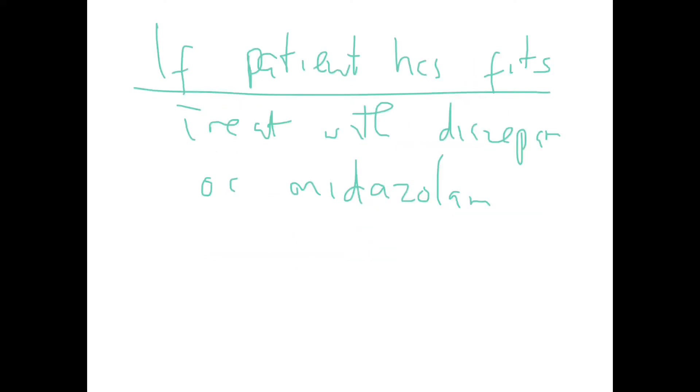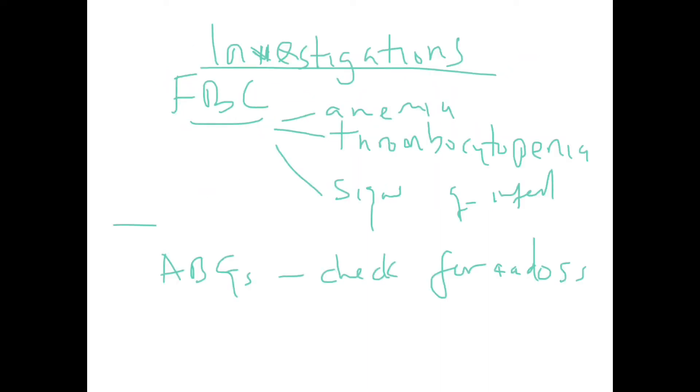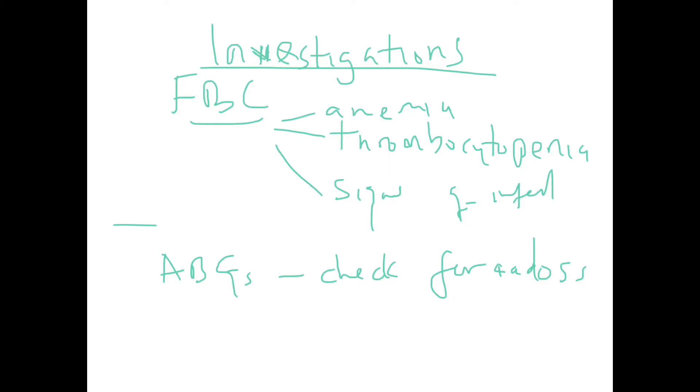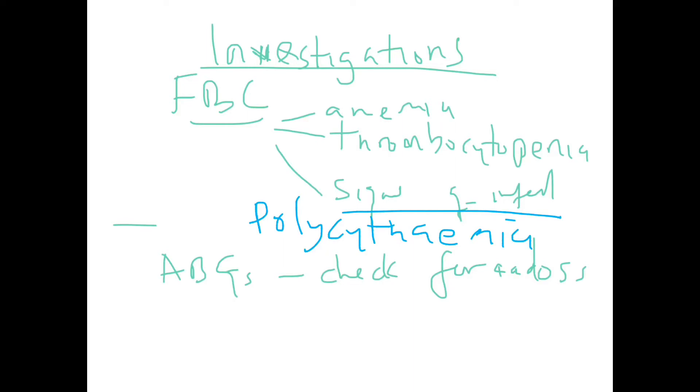If the patient is having fits or seizures during or after the spell, these are treated with diazepam or midazolam. Investigations required include a full blood count to check for anemia — which can trigger a hypercyanotic spell — thrombocytopenia, and signs of infection, as any underlying infection can precipitate a spell. We also check for polycythemia by checking the hematocrit, since polycythemia is a predisposing factor.